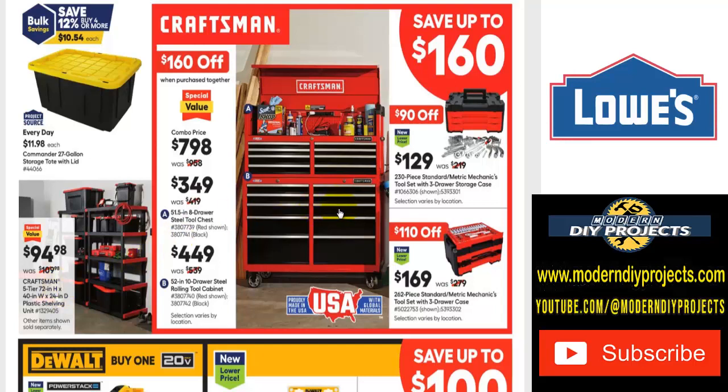There are nice rolling steel Craftsman tool cabinets with up to $160 off. The top chest is $349, was $419; the bottom cabinet is $449, was $539. At $449, that's almost a Harbor Freight price — it's a 52-inch 10-drawer steel rolling tool cabinet. For comparison, the Harbor Freight one is 46 or 48 inches with only nine drawers, so this is bigger with an extra drawer.